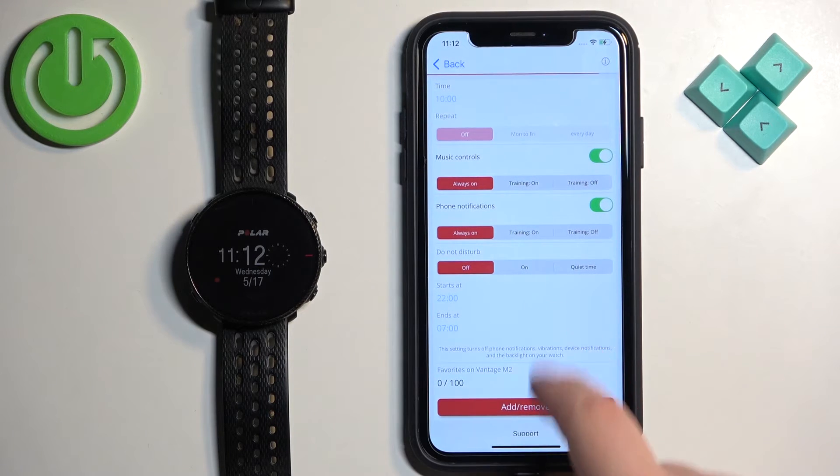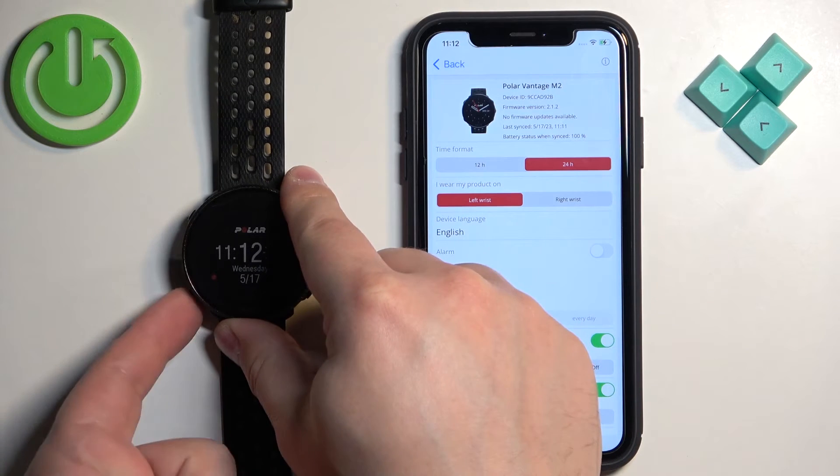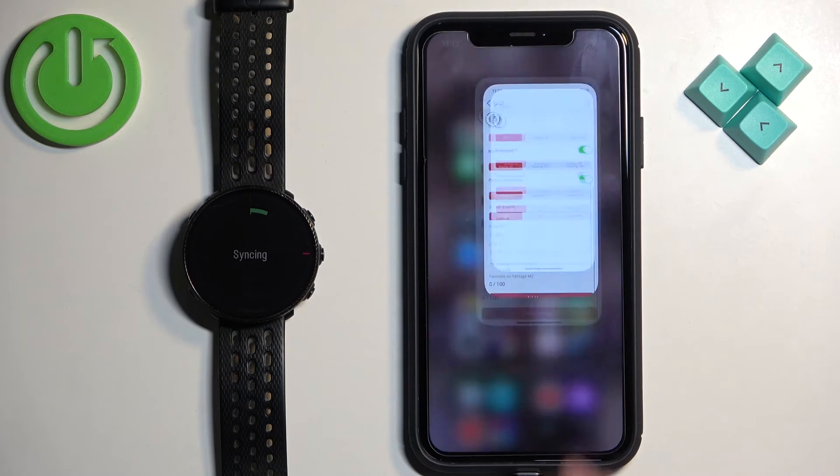You may also try to resync the devices again if the notifications are not working, to make sure that the settings are applied. To force sync the devices, simply press and hold the back button. Keep holding it, and after a second or two you will see that the devices are syncing. After they're done syncing, you should be able to receive the notifications.